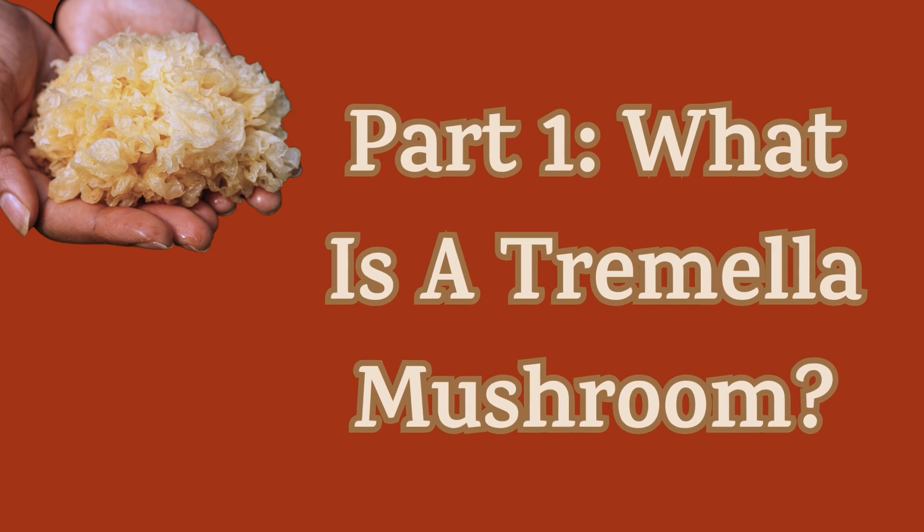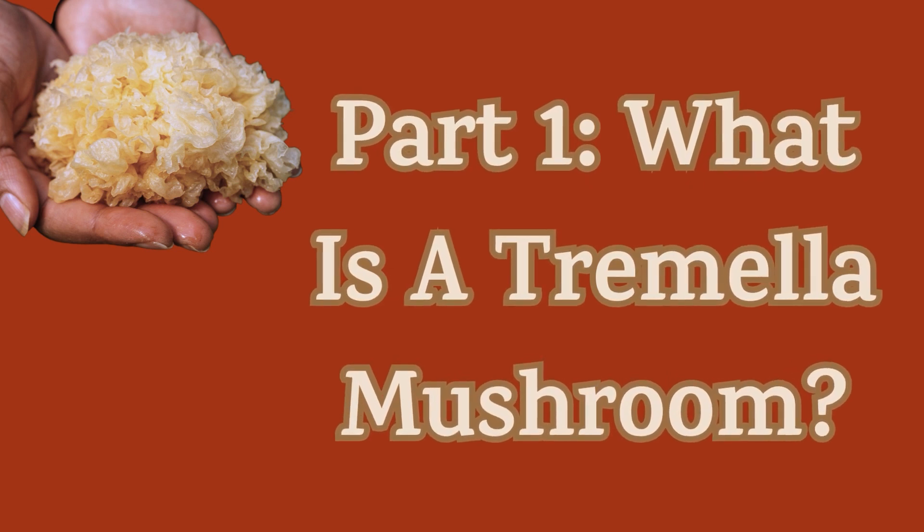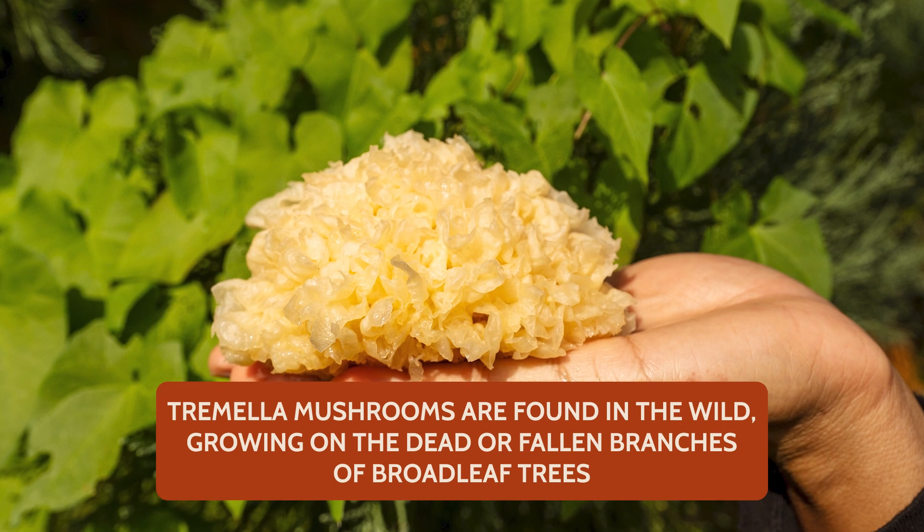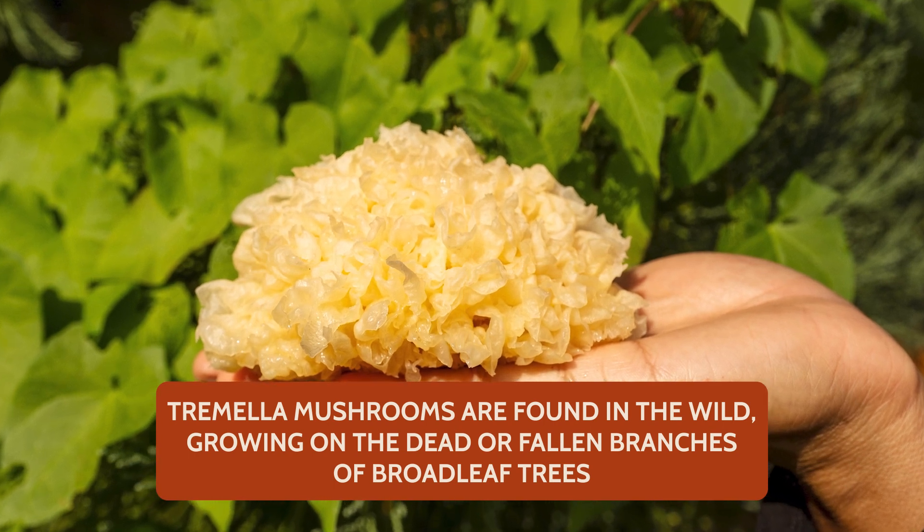And despite its unusual appearance, the Tremella mushroom is a powerhouse of benefits, really proving that sometimes the most extraordinary wellness allies can come in the most unexpected forms. Here's a Tremella mushroom — jiggly jiggly, you can see it. They are found in the wild, growing on dead or fallen branches of broadleaf trees.